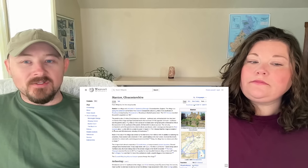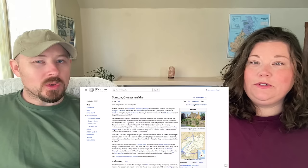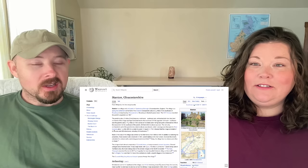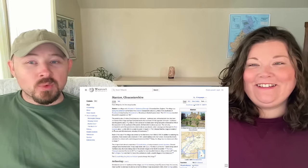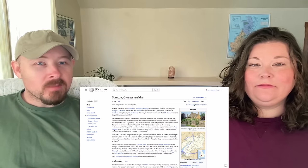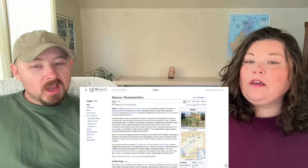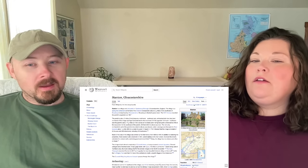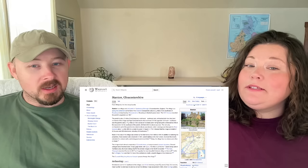Stanton is a village and civil parish in Tewkesbury Borough, Gloucestershire, England — that's a mouthful. The village is a spring line settlement at the foot of the Cotswold Escarpment, about two and a half miles southwest of Broadway, and is almost completely built of Cotswold stone. That's why it's called the Cotswolds — a lot of the houses are made from Cotswold stone, which is limestone. Let us know in the comments if that's correct.